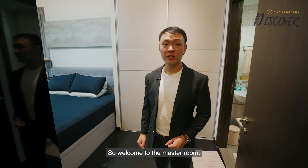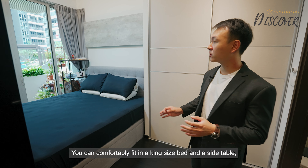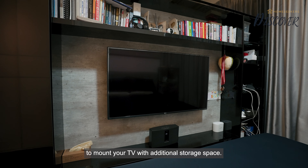Welcome to the master room. What I really like about this room is the space that you get — you can comfortably fit in a king-size bed and a side table. The owners have also built in a feature wall to mount your TV with additional storage space.